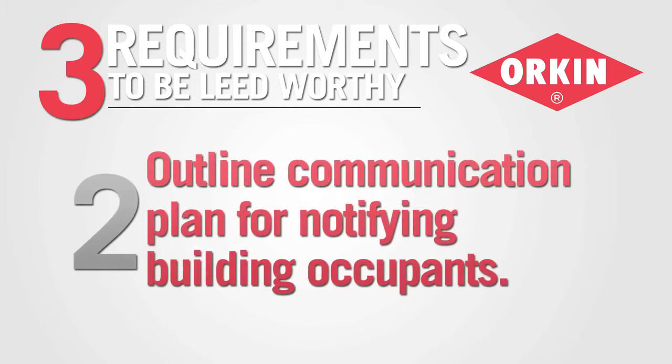Number two, when chemical applications are made, your program must outline a communication plan for notifying building occupants. This means 72 hours prior to a pesticide application, occupants need to be notified. If it's an emergency use of pesticides, then you need to let them know at least 24 hours after the pesticide application.